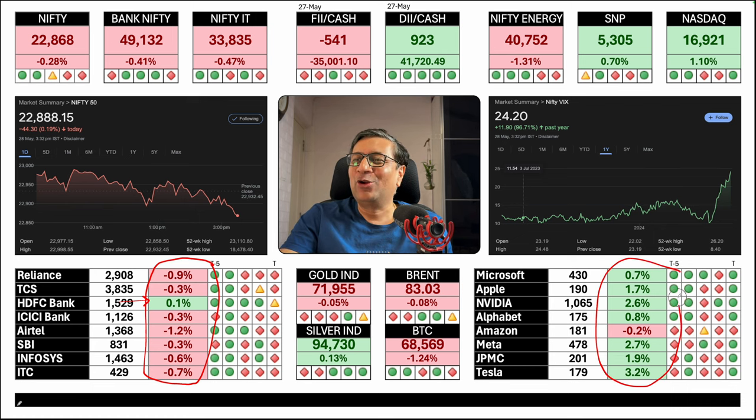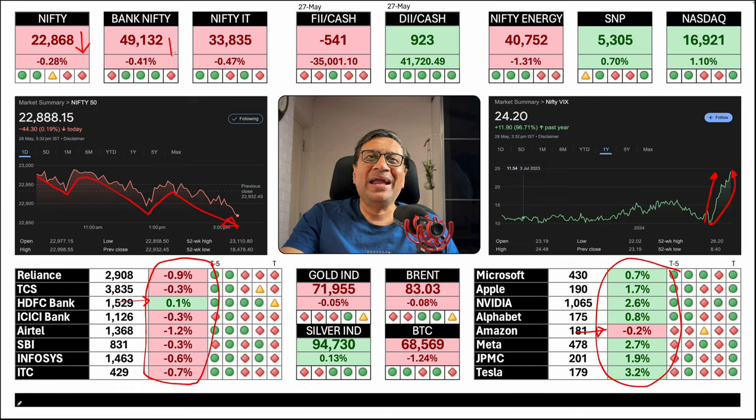US markets are also at an all-time high with only one stock red. Nifty had a choppy day — up, down, up and down — but the overall trend was lower. For VIX, looking at the year's graph, it is at a year's high. Look at the rapid rise in volatility; this is truly an election graph. Nifty down, Bank Nifty down, Nifty IT down, gold down, Brent down, Bitcoin down, silver marginally up, Nifty Energy down.